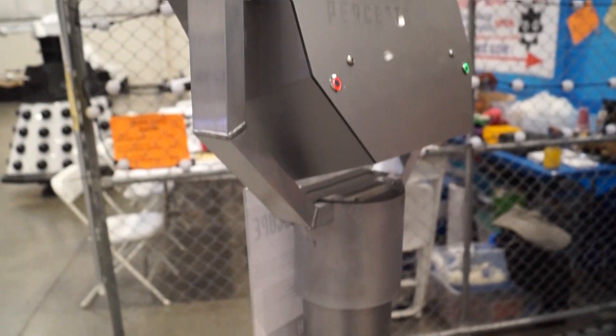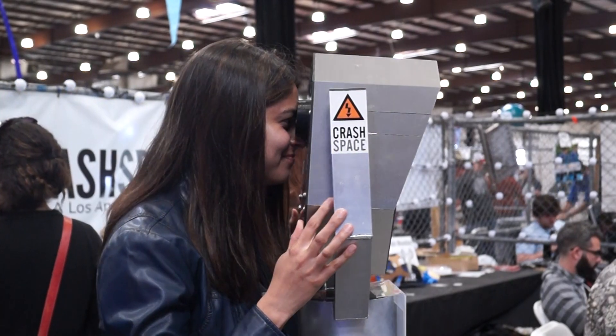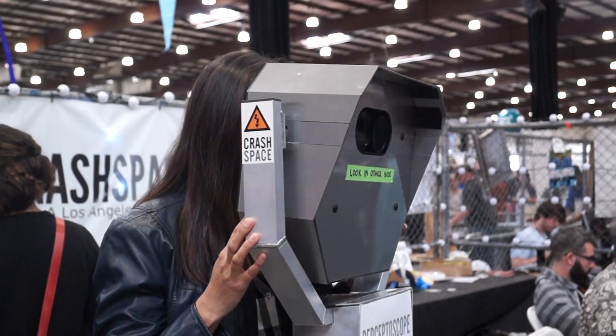I'm Ben Sachs, and I made the Perceptoscope. The Perceptoscope is an augmented reality pedestal binocular. It's kind of similar to the coin-operated binoculars that you would have seen at the Grand Canyon or Niagara Falls, except that it can do full 3D 360 augmented reality in a space.